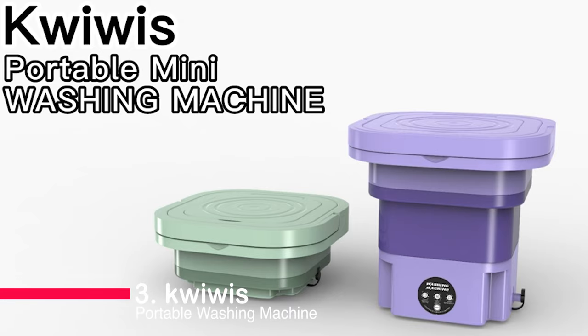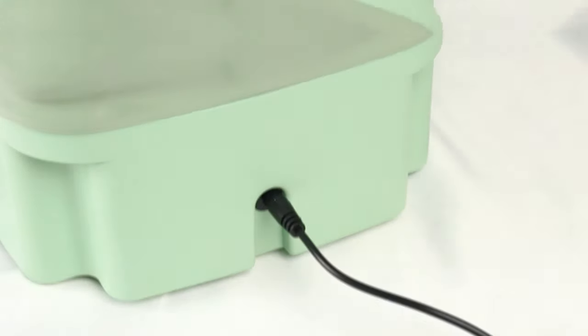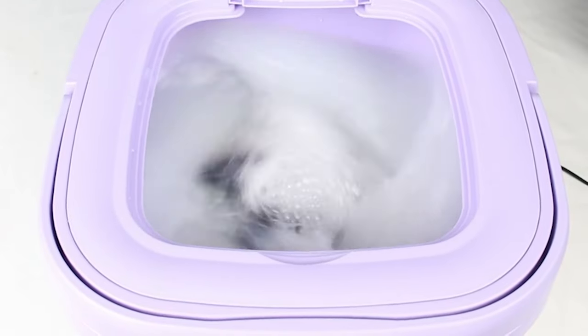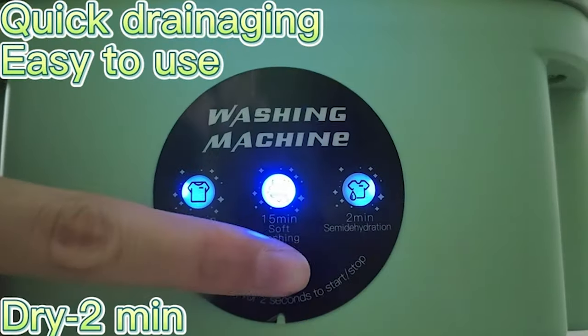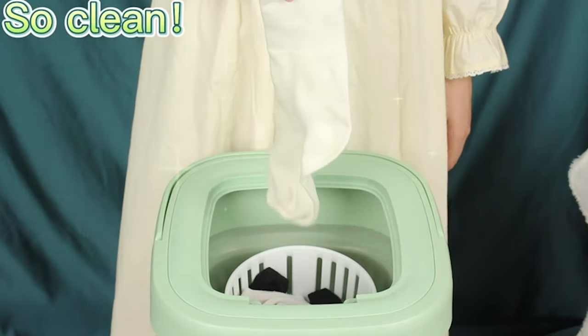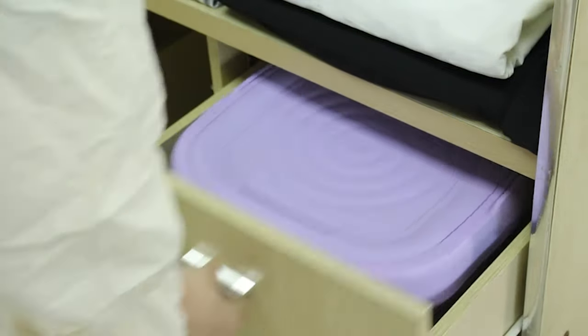Now let's talk about the Quiewis Portable Washing Machine, our number 3 pick. This mini marvel brings convenience to a whole new level with its foldable design and compact footprint. Perfect for apartments, offices, camping, RVs, and more, it's not just a washer — it's a lifestyle choice. Equipped with three modes for washing and a thoughtful inclusion of a folding hanger, Quiewis makes laundry day a breeze. Plus, its safety-first approach, using ABS material, ensures durability and environmental friendliness.